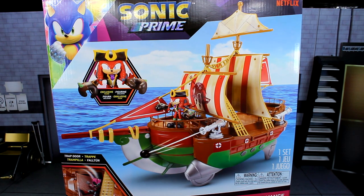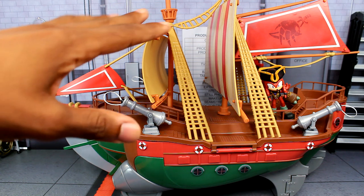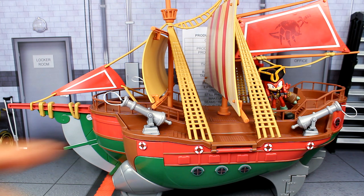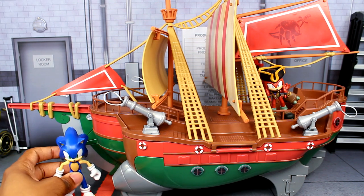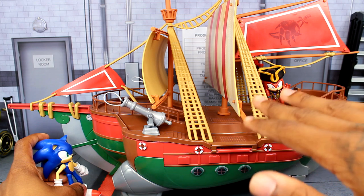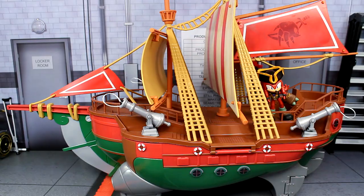Here's everything out of the box — the entire playset put together along with the included figure. This is a large set; I can't even really show off the top of it fully. The length is probably about the same as the box. Here's the four-inch Sonic figure next to it for scale — it's way up there.